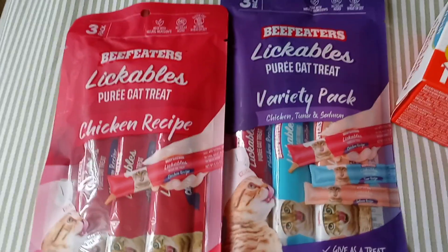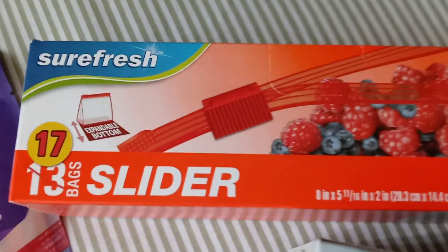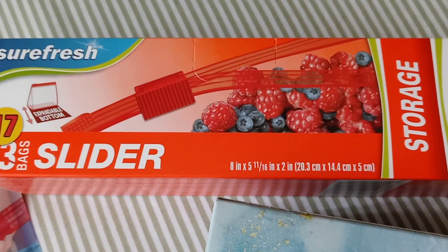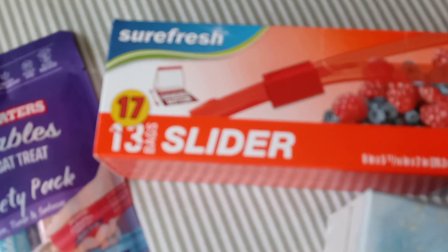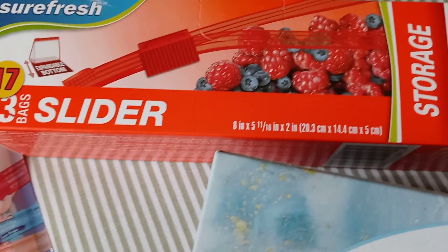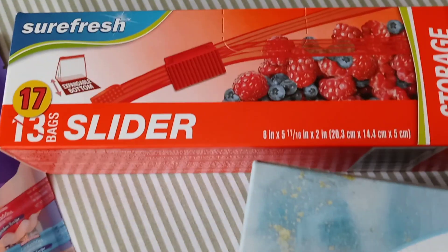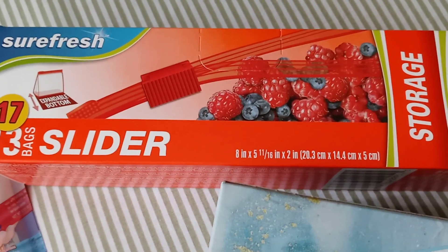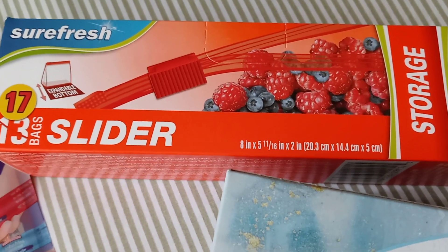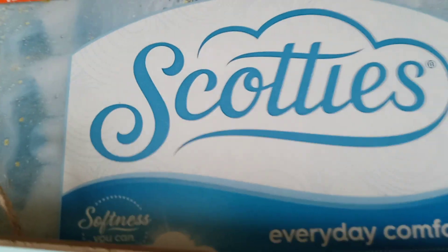I also picked up some of these Sure Fresh little sliders. It used to be 13 in the bag, but now they give you 17. I can put my bracelets in these — I have a lot of bracelets and I'm going to keep them inside the little storage bags.